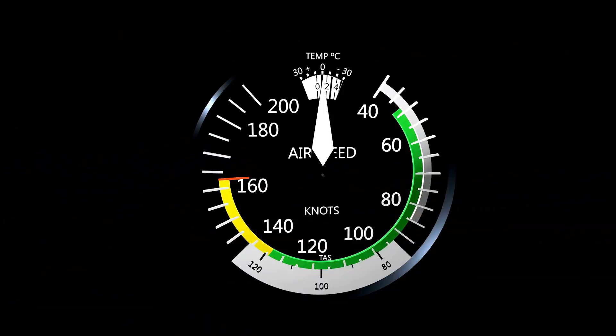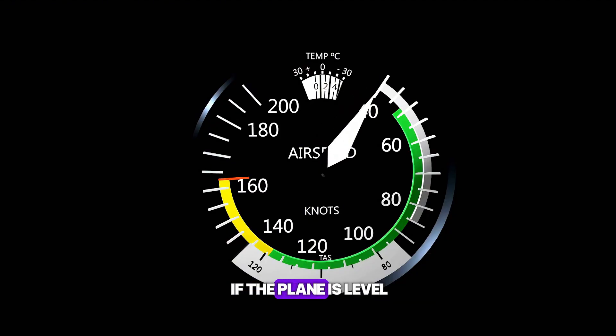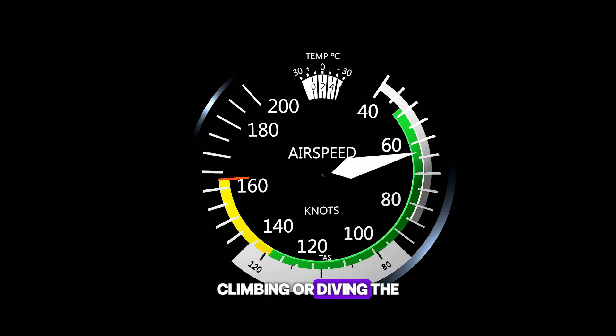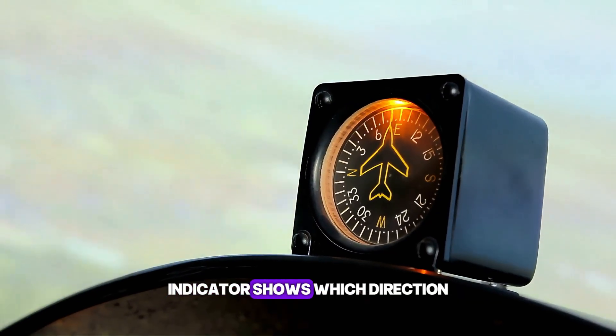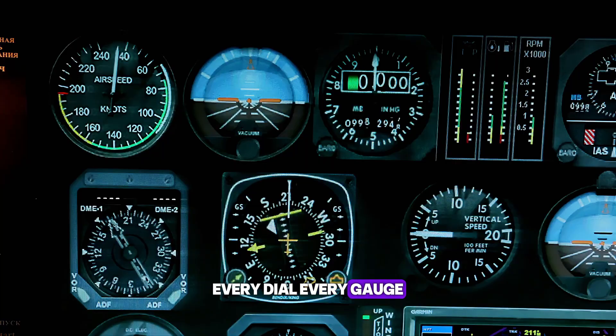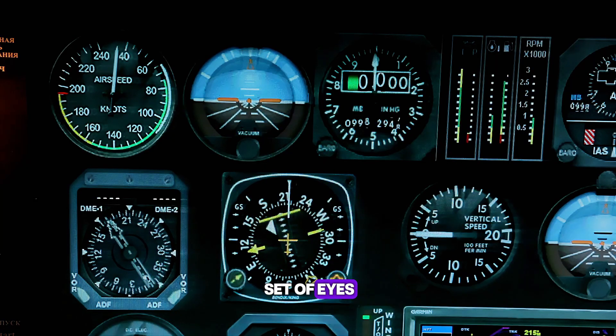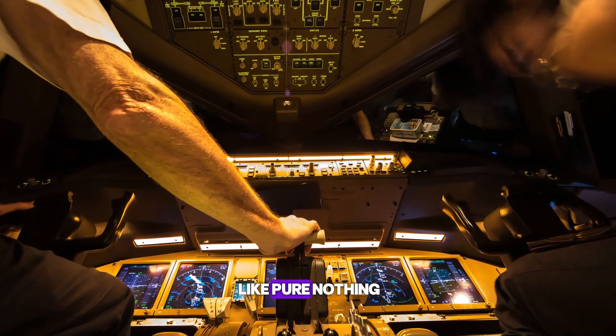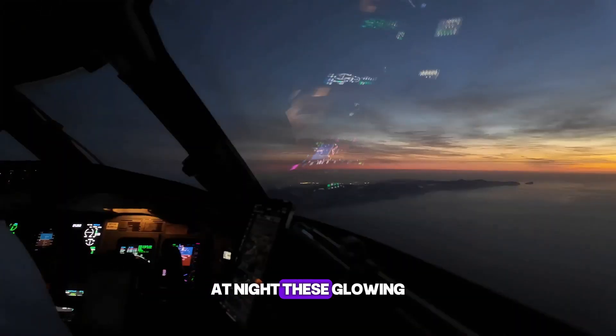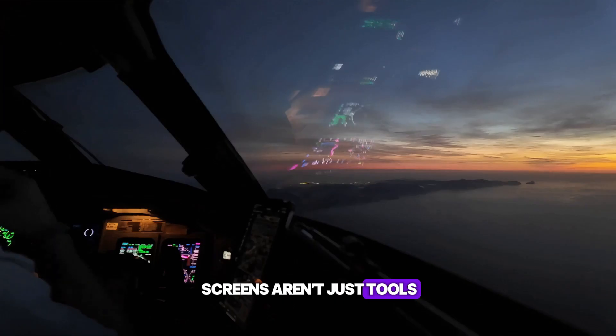When it's dark outside, the cockpit screens become everything. The attitude indicator shows if the plane is level, climbing, or diving. The altimeter tells how high you are. The heading indicator shows which direction you're flying. Every dial, every gauge, is like a second set of eyes. Pilots scan them constantly, even when outside looks like pure nothing. At night, these glowing screens aren't just tools — they're survival.